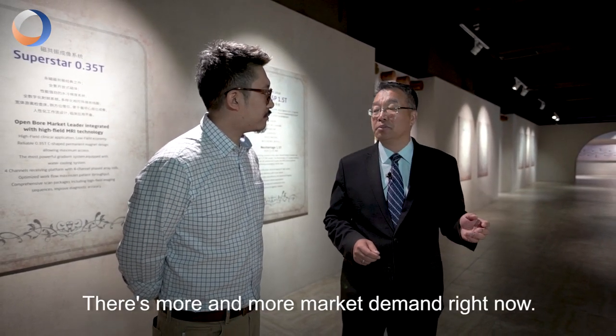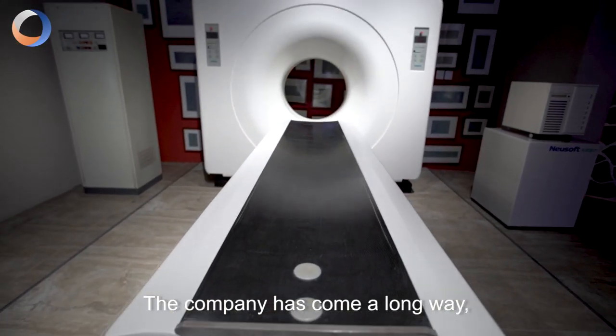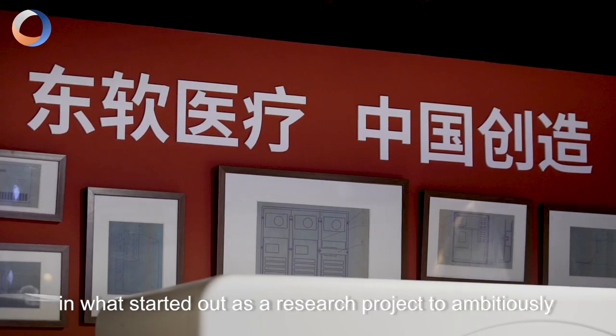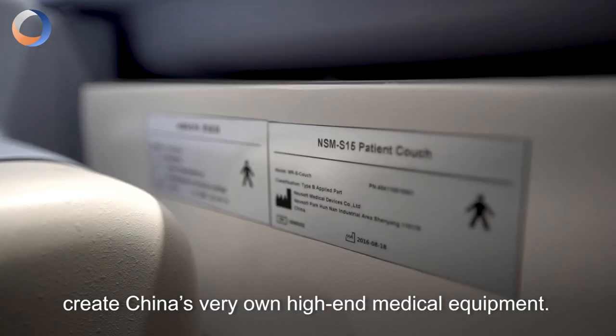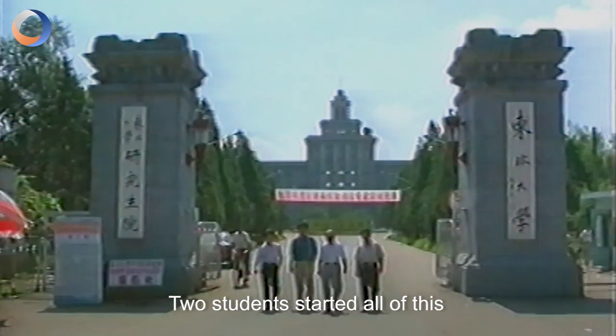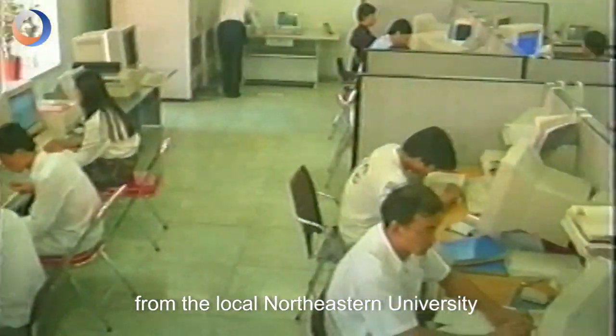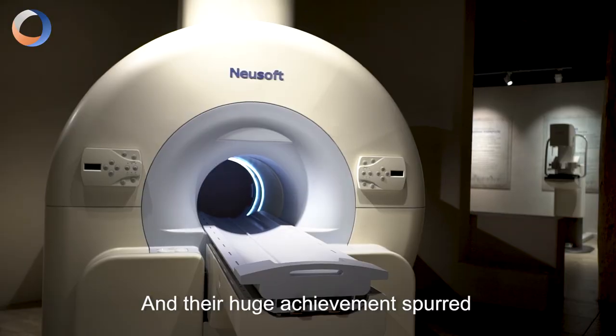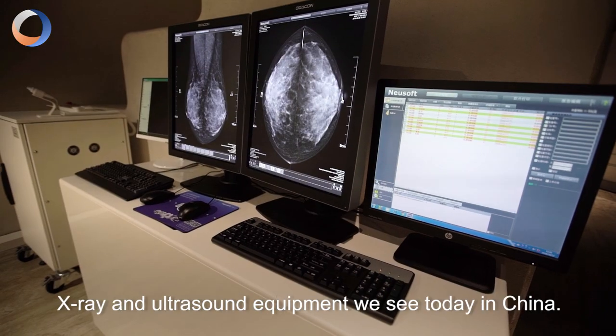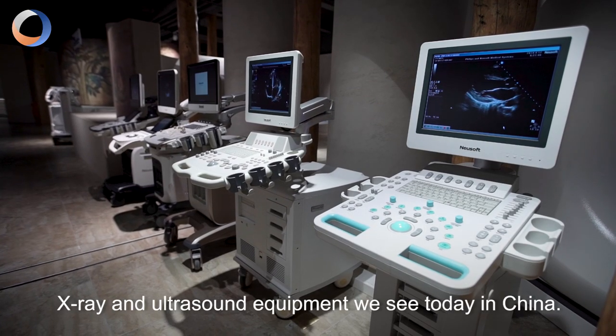There's more and more market demand right now. The company has come a long way from what started as a research project to ambitiously create China's very own high-end medical equipment. Two students started all of this from the local Northeastern University, after which the company is named. A huge achievement that spurred the next line of domestic MRI, X-ray, and ultrasound equipment we see today in China.